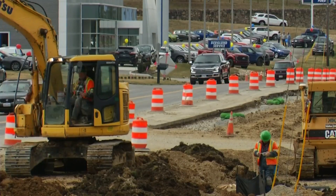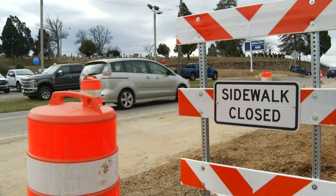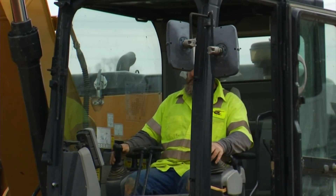Workers are adding turn lanes, including one in the middle of the road, and a connection to the greenway, bringing it downtown. The project ties in with the city's downtown improvement goals.